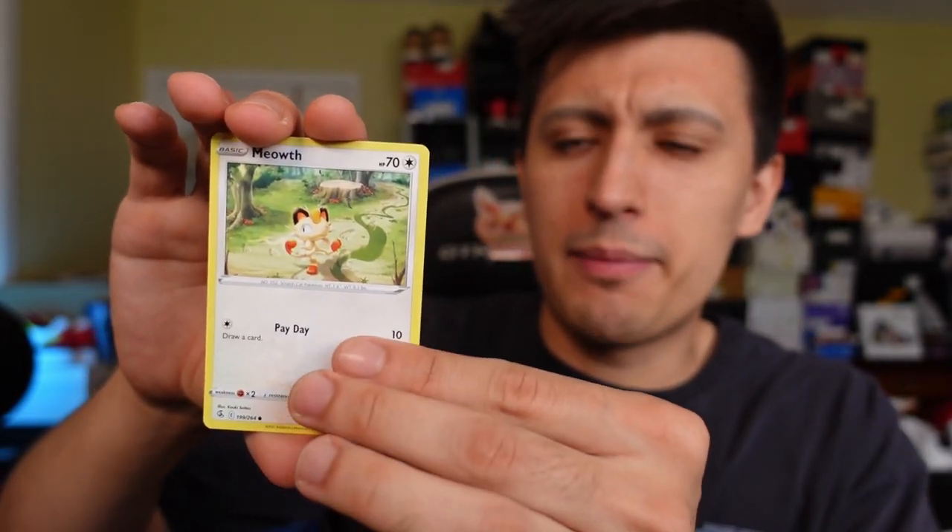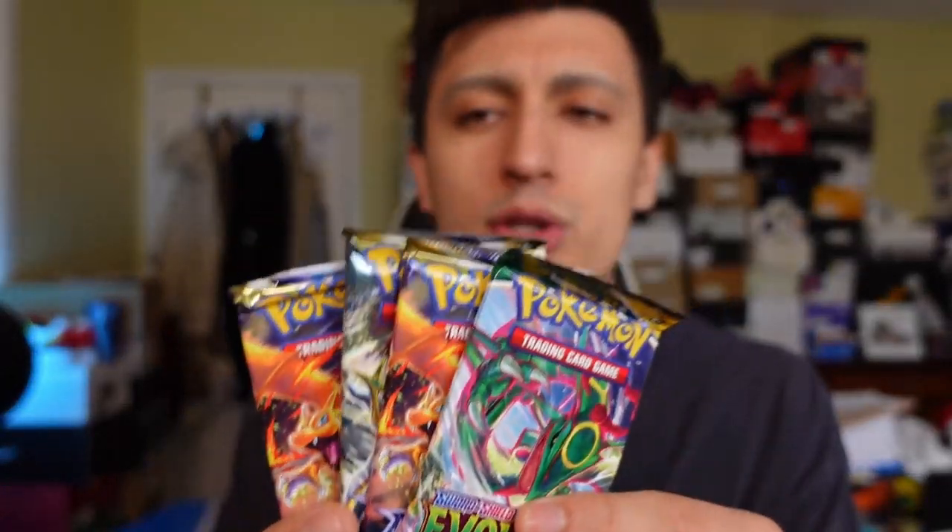Second pack of Fusion Strike, let's get it. We got a Phanpy, a Chandelure, that weird bird, a Dwebble, a Meowth, a reverse holo Impidimp Single Strike, and a holo rare Landorus - not bad, that's pretty cool. Four more packs remaining, seven packs in total. Now we're going to get to the three packs of Brilliant Stars with two Charizard pack arts.